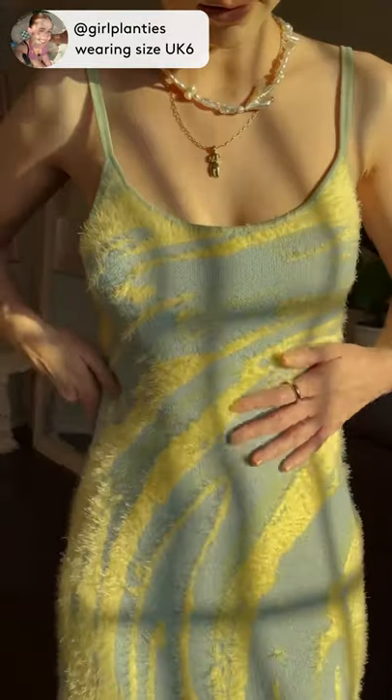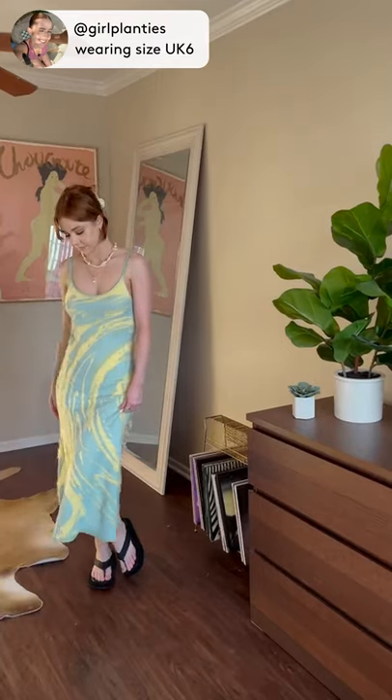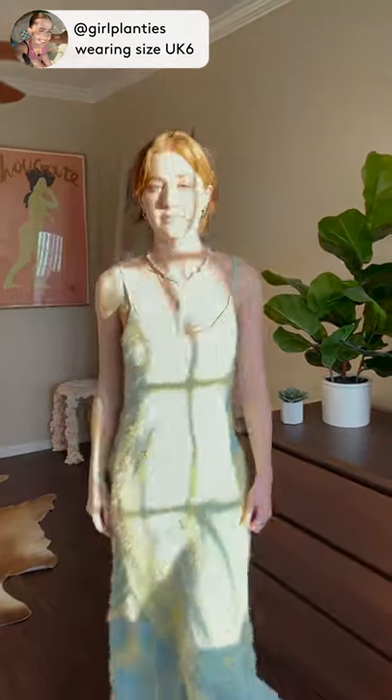I paired this dress with flip flops for a casual look, perfect for running errands. It can also be paired with heels or boots for a dressier look.